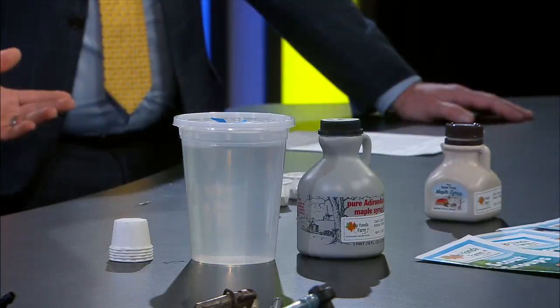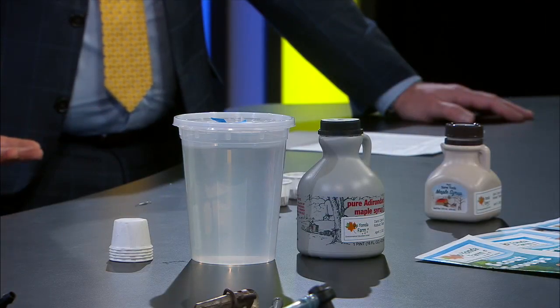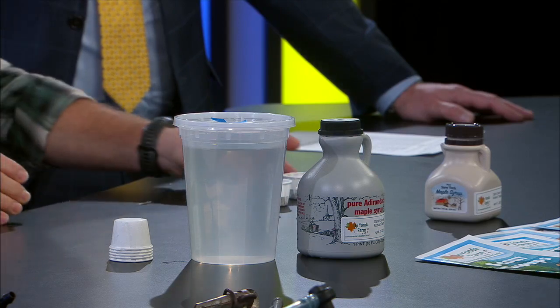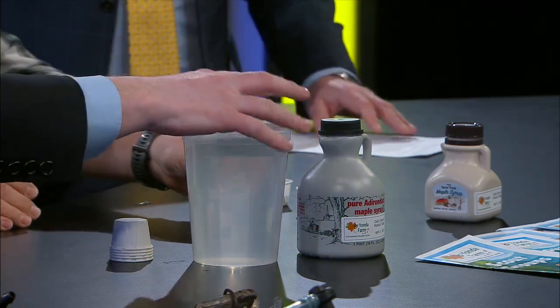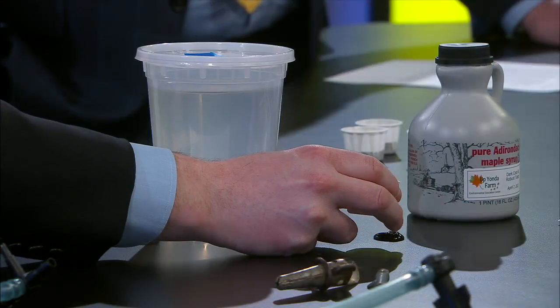I did bring down a little bit of sap so you could see where we were starting from. And then you could see — I don't know if your cameras can grab that. Let's pop it maybe right here in front of this. So to give your cameras a shot at just how dark that comes out. It's really truly impressive because it goes from crystal clear to this dark amber coloration.